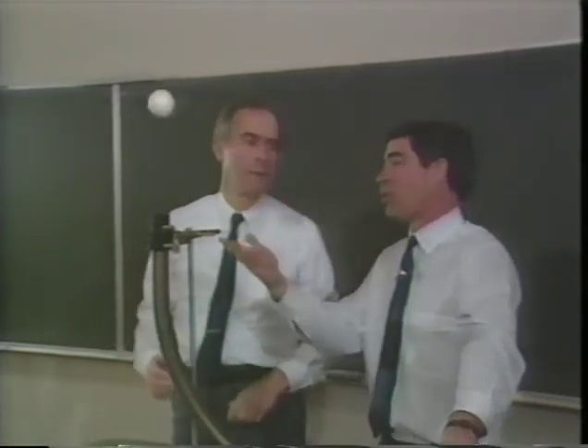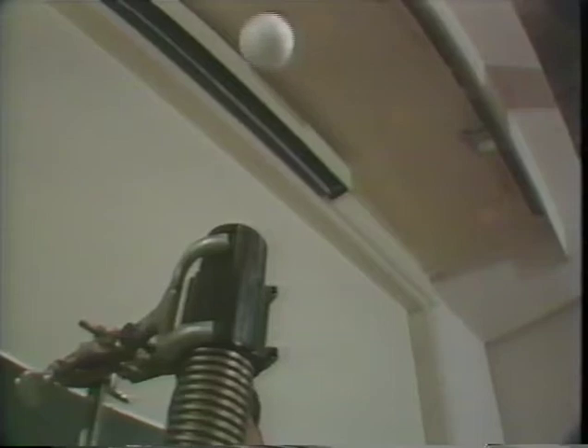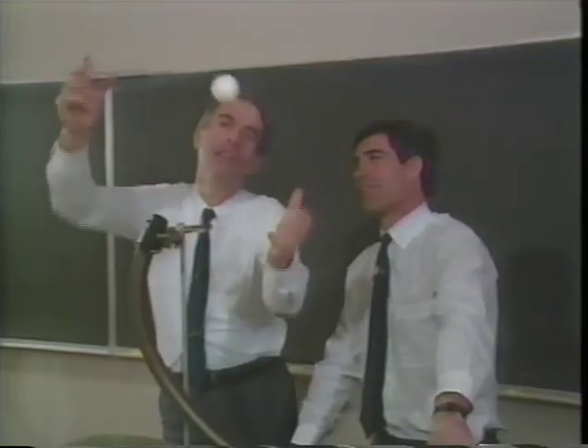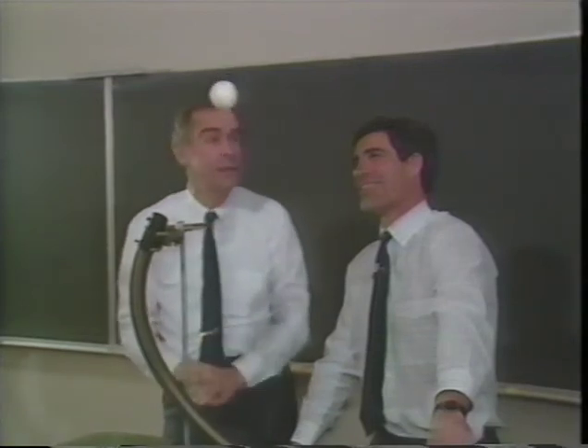Now if the principle works, it would still work if we tilted the nozzle. It's quite surprising. You'd say why doesn't gravity pull it down out of the stream? And indeed it does a little, but then its underside is in this high pressure region around the outside, and that holds it up.